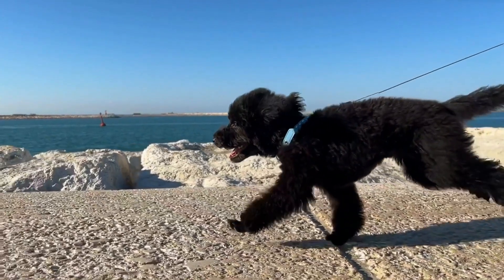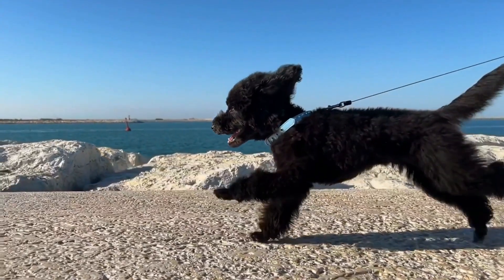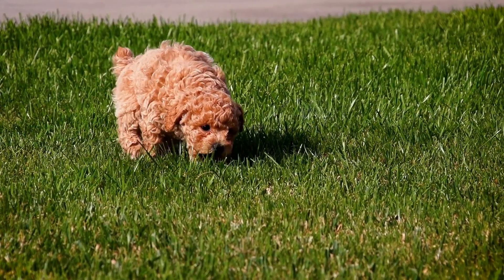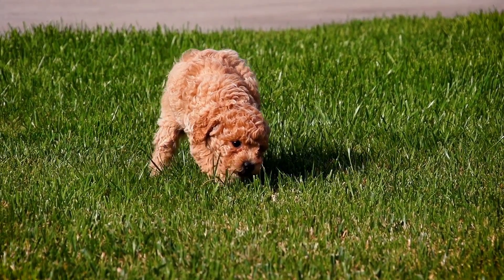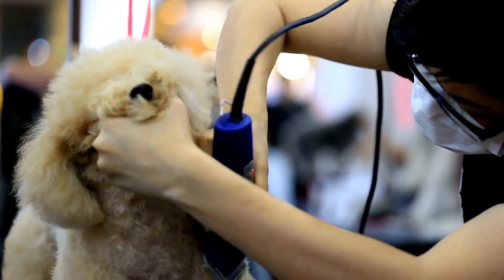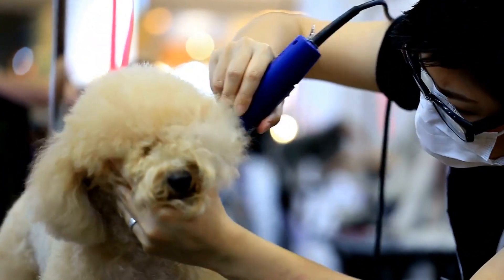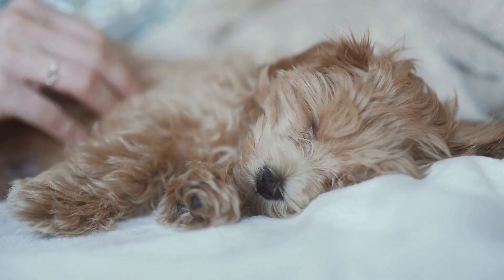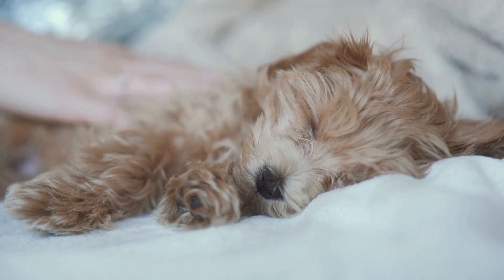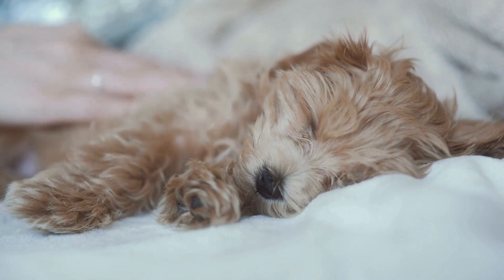7. Epiphora. Epiphora is a condition where there is excessive tearing or discharge from the eyes. Poodles with epiphora may have wet or stained fur around the eyes. Epiphora can be caused by various factors, including allergies, blocked tear ducts, or eyelid abnormalities. Treatment options for epiphora depend on the underlying cause and may include medications, surgery, or regular cleaning of the eye area.